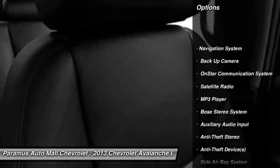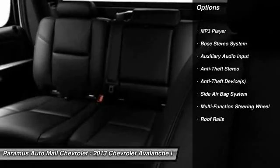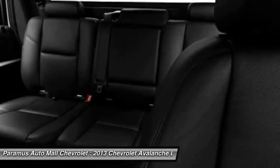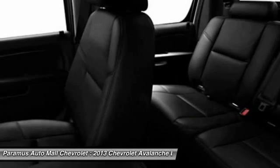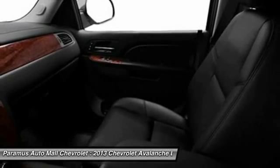Power driver's seat, power passenger seat, running boards, four-wheel drive, Bose sound system, OnStar, navigation system, dual airbags, front air conditioning, auto express down window.